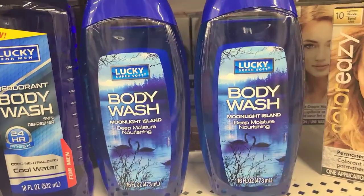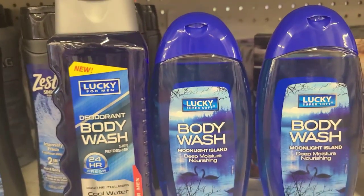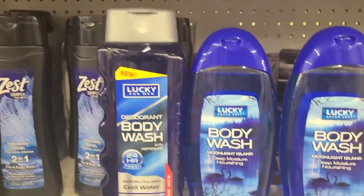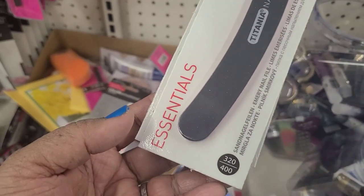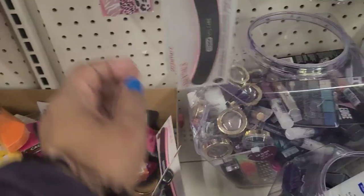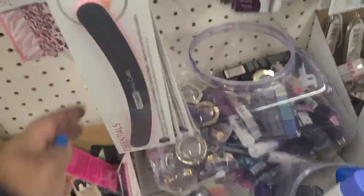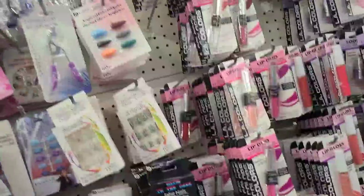They have the Lucky Brand body wash in Moonlight Island Deep Moisture, 16 fluid ounces — that's a 99-cent store brand. Right next to it is one for men, a skin refresher. They also have the Titania nail care curved nail files in pink, another pink, and an orange color — a few different varieties.